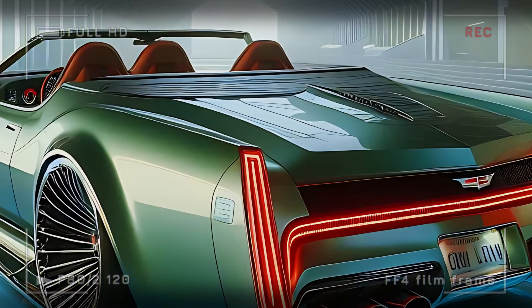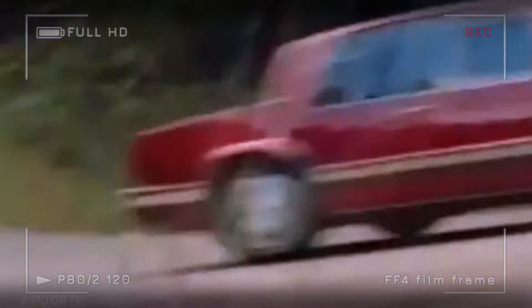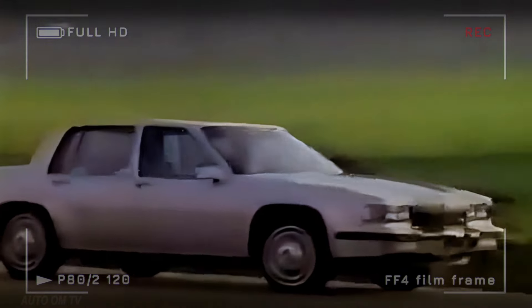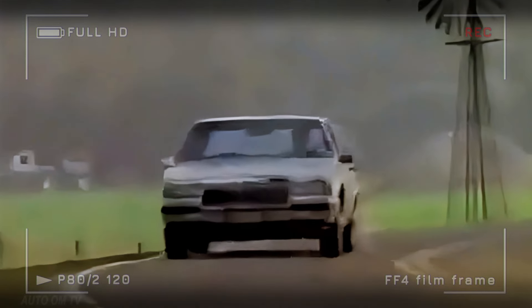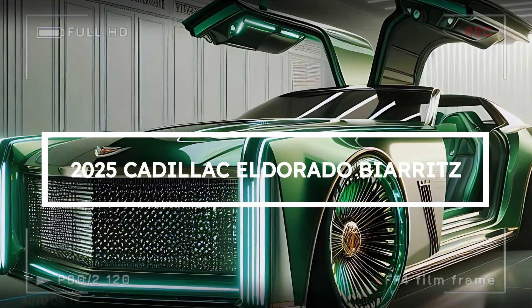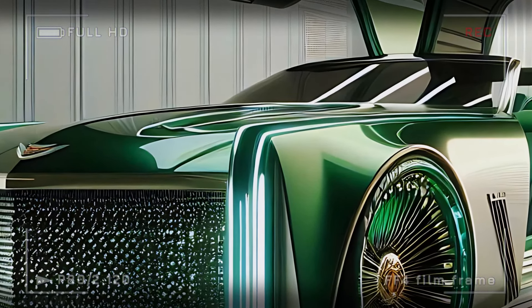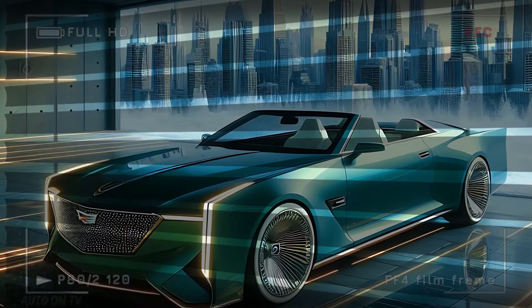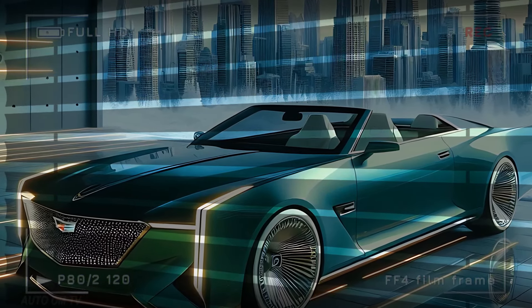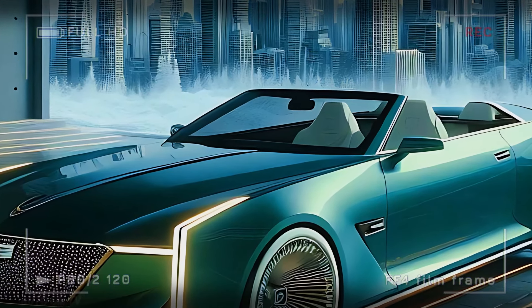With the 2025 Eldorado Biarritz, Cadillac has redefined what it means to drive in style. This convertible is more than a car — it's a masterpiece of design, luxury, and innovation. From the powerful front grille to the opulent interior, this vehicle transforms every drive into a luxurious experience. The Eldorado Biarritz is crafted for those who understand that luxury is in the details: the way light catches the chrome, the comfort of leather seats, and the power awaiting under the hood.